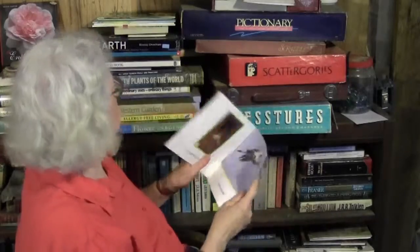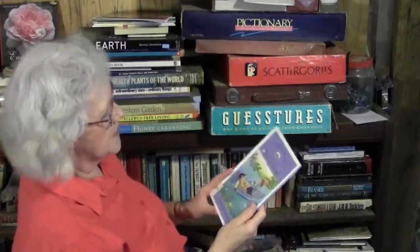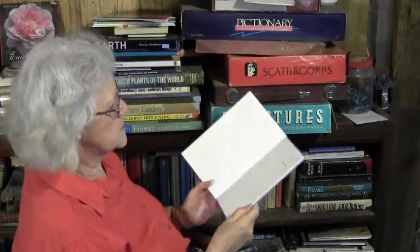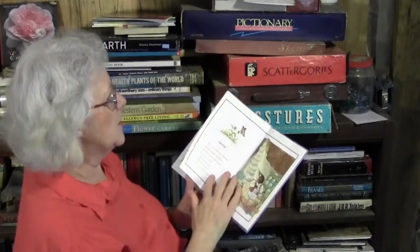Another favorite: 'The Riverbank' by Kenneth Grahame, from 'The Wind in the Willows.' If we can figure out how to put a VHS tape onto a DVD, then we can have that movie again — you may have it.